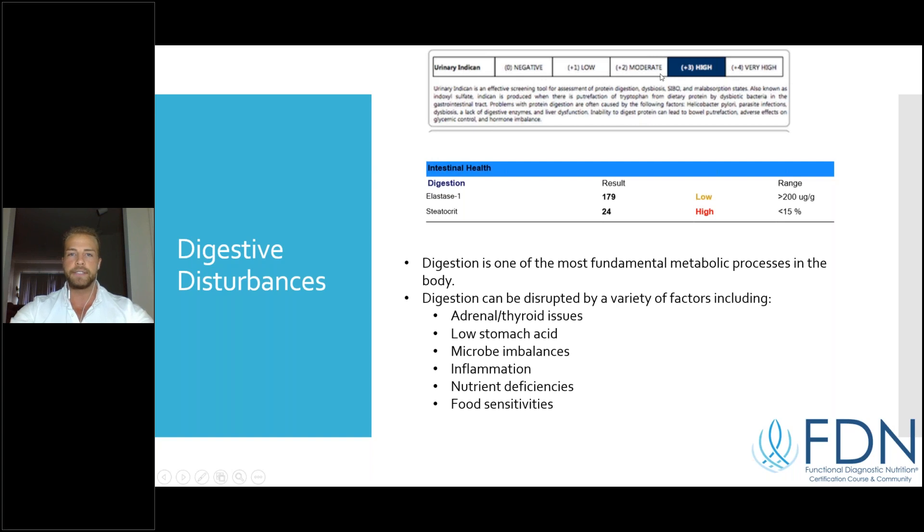We can assess digestion through lab testing — for example urinary indican as an indicator of compromised digestion, elastase levels for pancreatic insufficiency, or steatocrit measuring fecal fat showing poor fat digestion and absorption. Digestion can be compromised by medications like antacids, proton pump inhibitors, or NSAIDs like ibuprofen, as well as adrenal and thyroid issues, low stomach acid, microbial imbalances, inflammation, nutrient deficiencies, and food sensitivities.